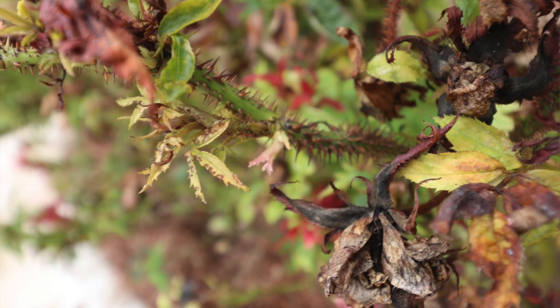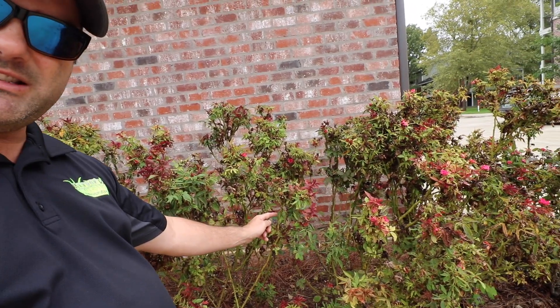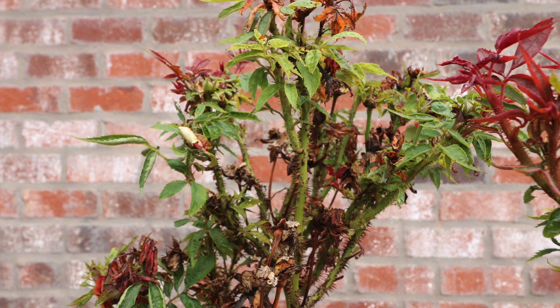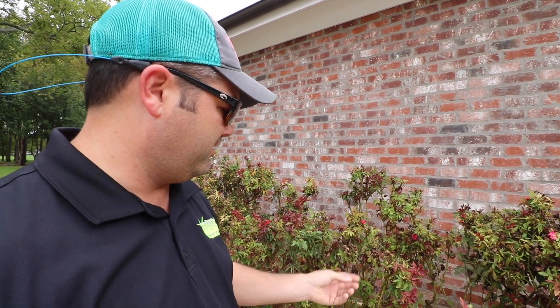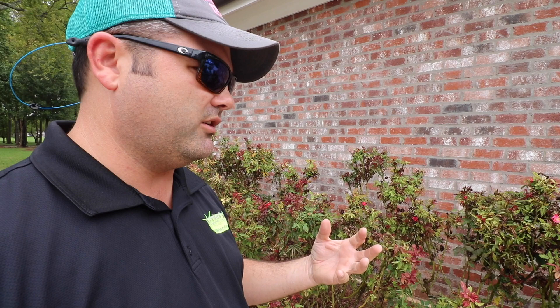Also, look at the offshoot right here — look at the stem, look how thick it is compared to the parent stem. The diseased or infected branch always seems to be a lot thicker than the parent branch.